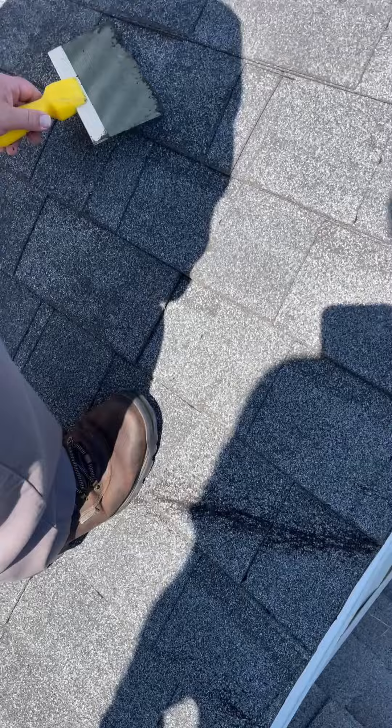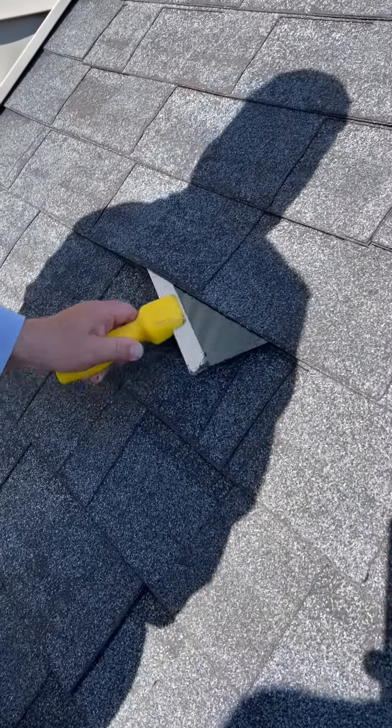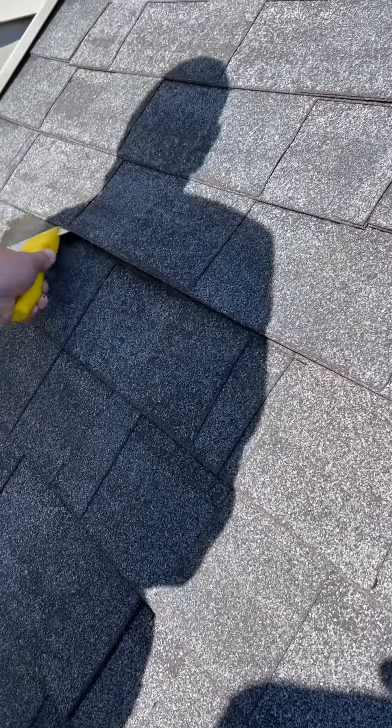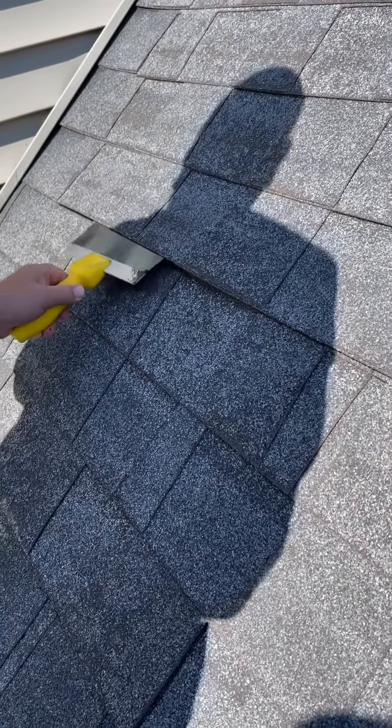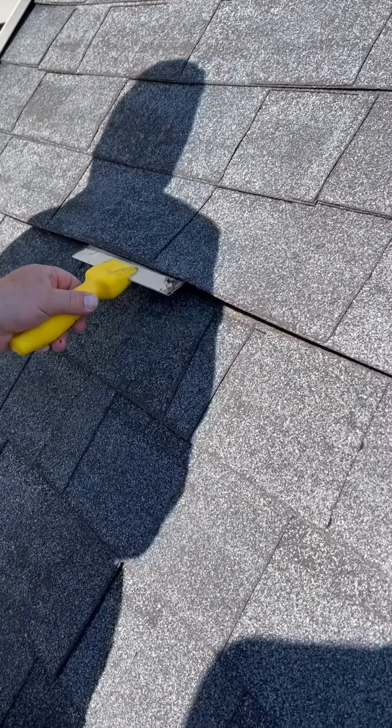You can just see these shingles, how easy they slide. I'm sliding this and it's like nothing — they definitely blew up at some point in the wind. They definitely got loosened up.